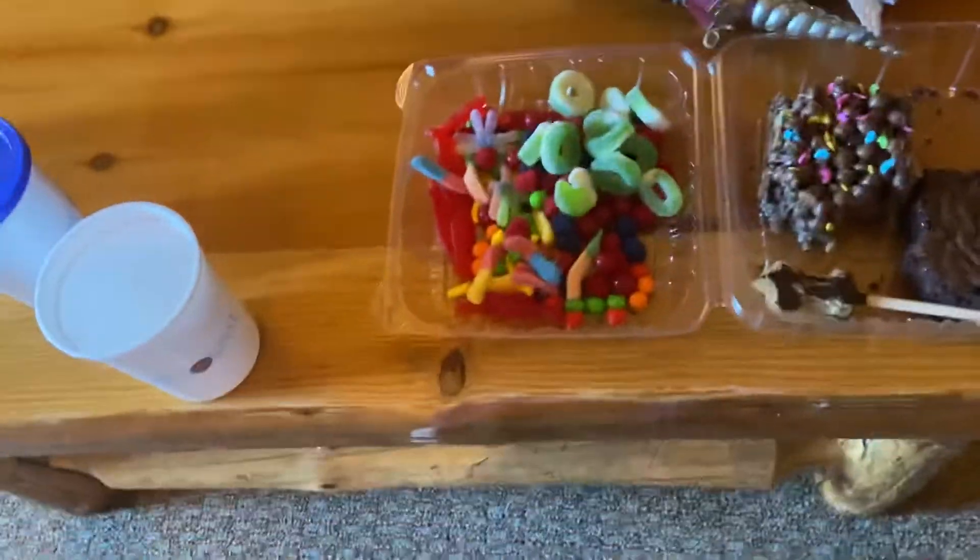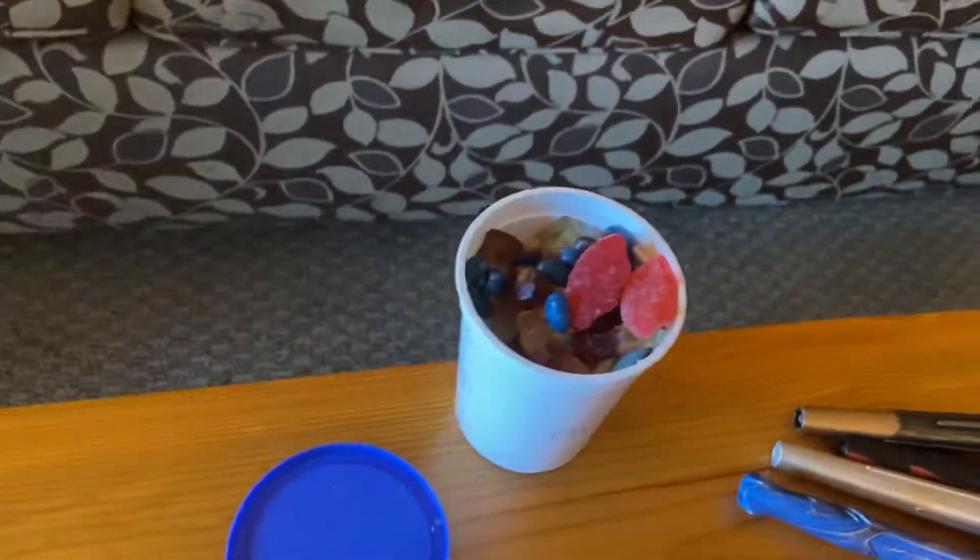And this is just stuff that you get at the candy place. Candy. Mm, that looks good.